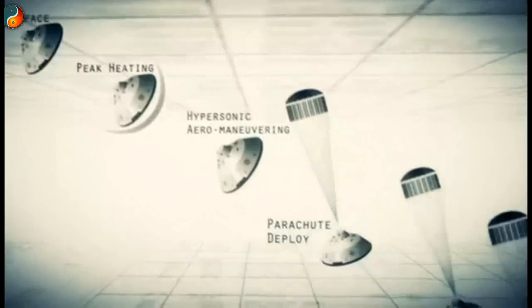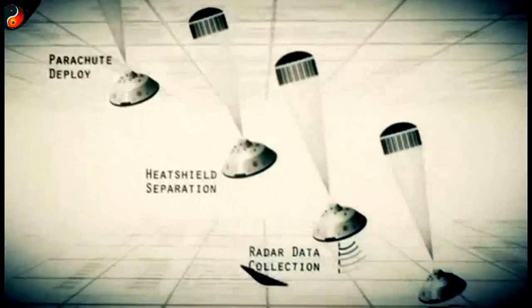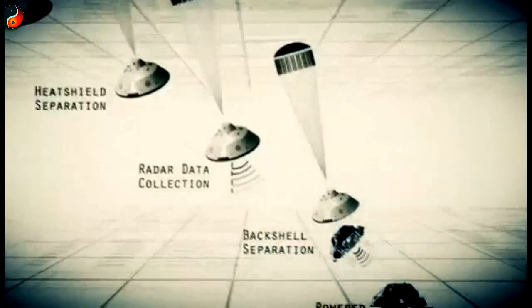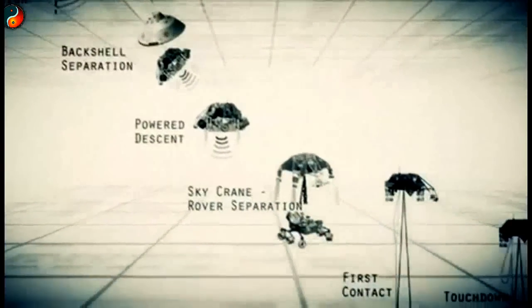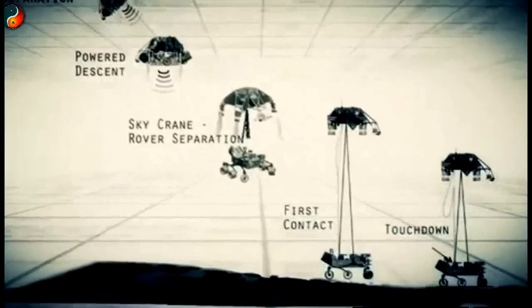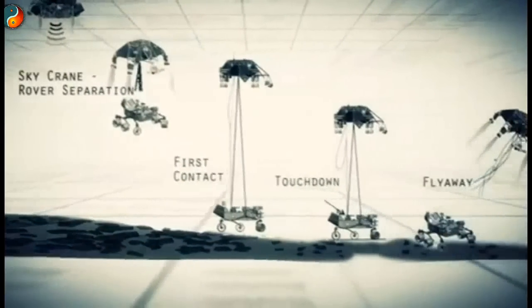Entry, descent, and landing — also known as EDL — is referred to as the 7 minutes of terror, because we've got literally 7 minutes to get from the top of the atmosphere to the surface of Mars, going from 13,000 miles an hour to zero. A perfect sequence, perfect choreography, perfect timing. And the computer has to do it all by itself — no help. If any one thing doesn't work just right, it's game over.